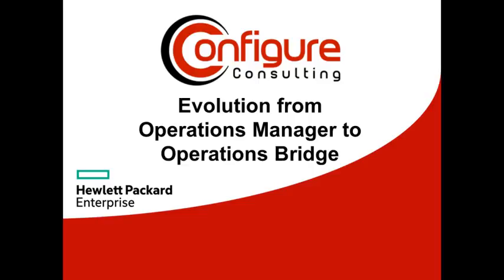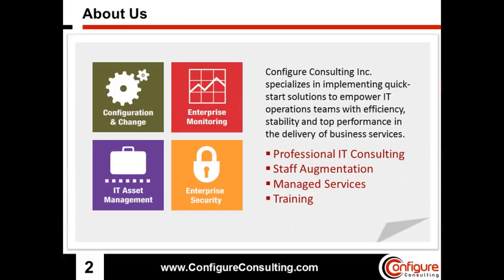Brought to you by Configure Consulting, an HP partner company specializing in quick start solutions to empower IT operations teams with efficiency, stability, and top performance in the delivery of business services.